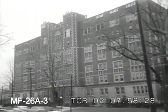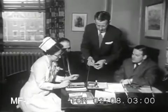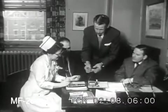At Cincinnati's Bethesda Hospital, the new idea is demonstrated to department heads who decide to give it a long, careful trial. In medicine, nothing can be accepted any other way.